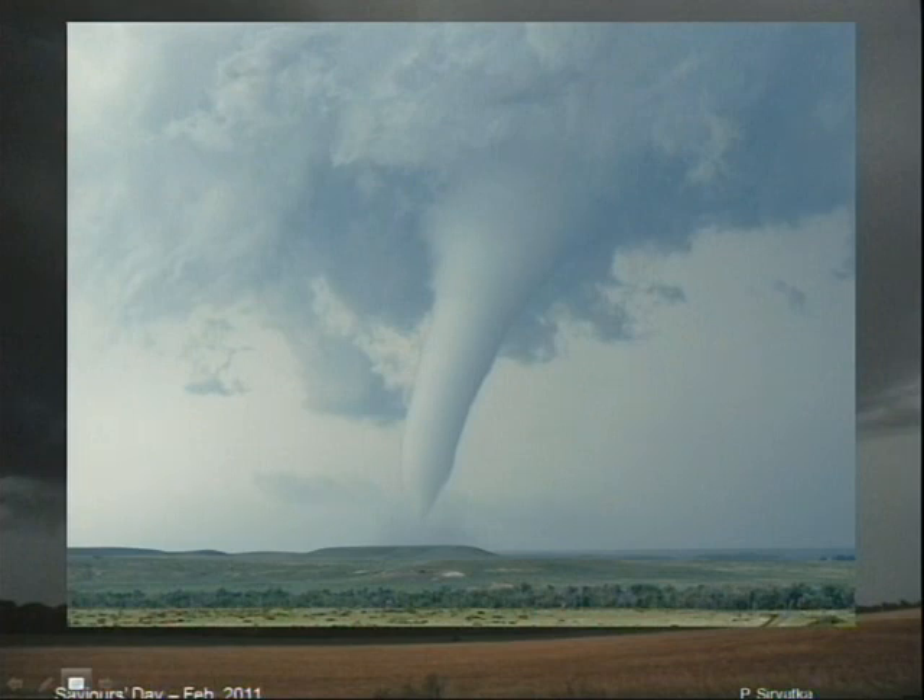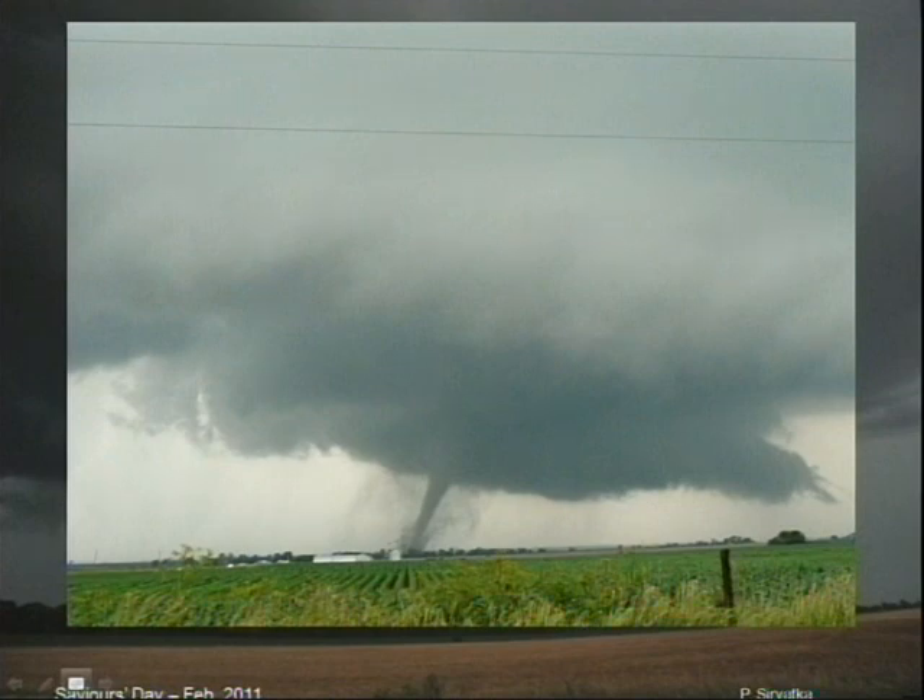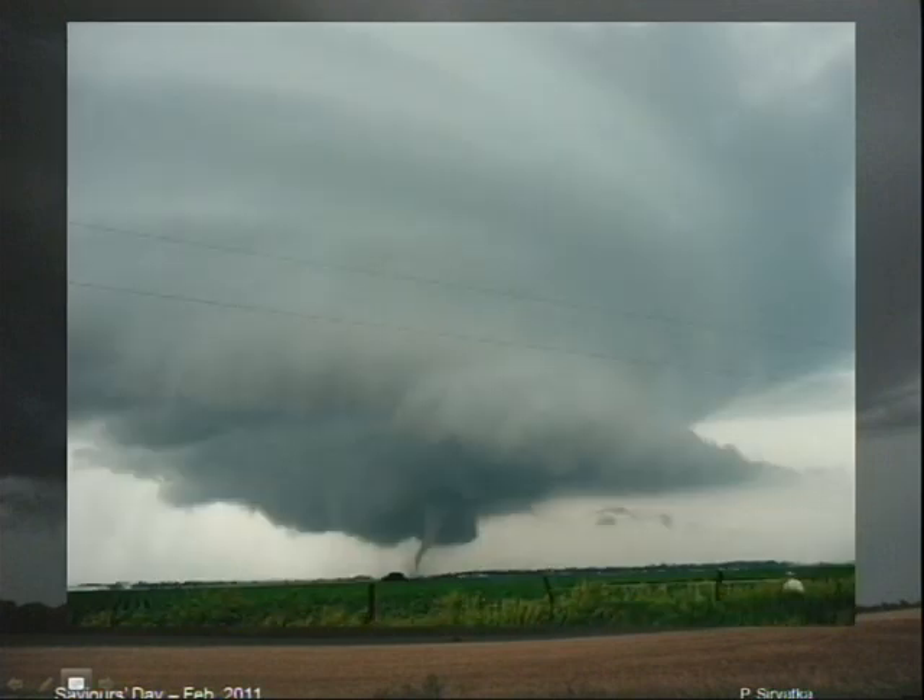Here's some video of a tornado that was out in southeast Colorado that one of my students who's here today took. Here's a big cell — this was in western Illinois. And a fantastic structure of the whole supercell thunderstorm.